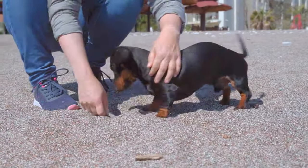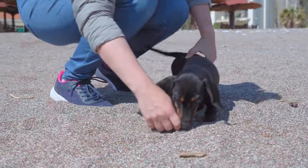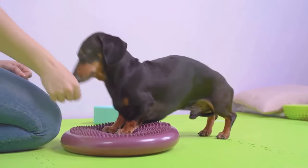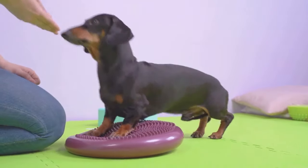First, it's all about building a bond. Your dachshund needs to see you as not just an owner, but a trusted friend and leader. Start by spending quality time with your furry friend. Play games, go for walks, and share plenty of cuddles. The stronger your bond, the more your dachshund will want to please you.